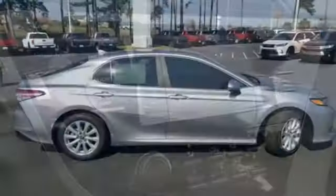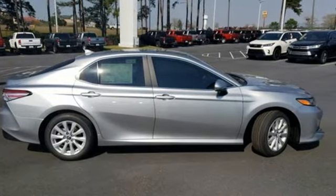Convenient. Quality. Toyota. You'll never know until you try. Test drive it today.